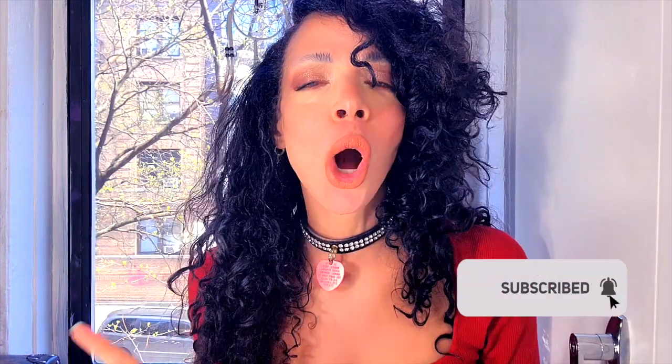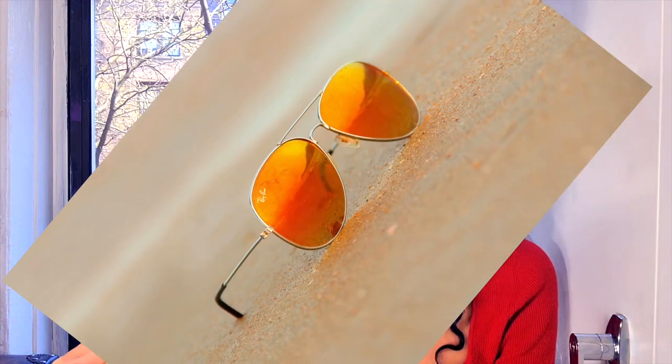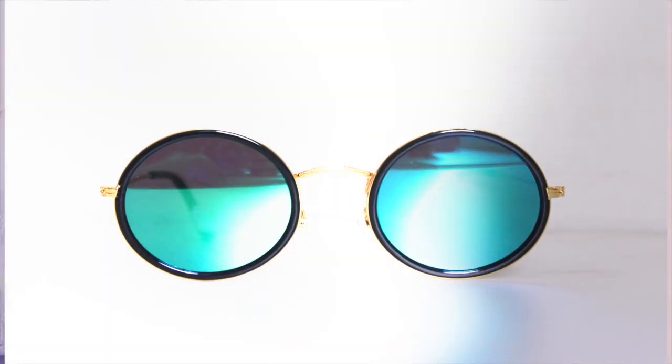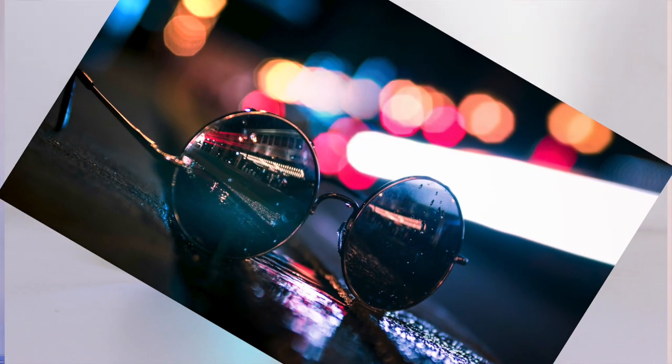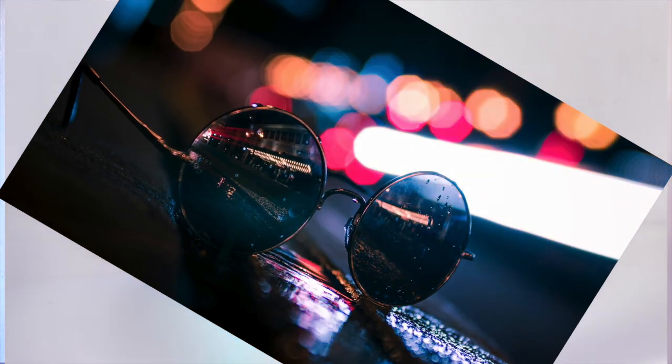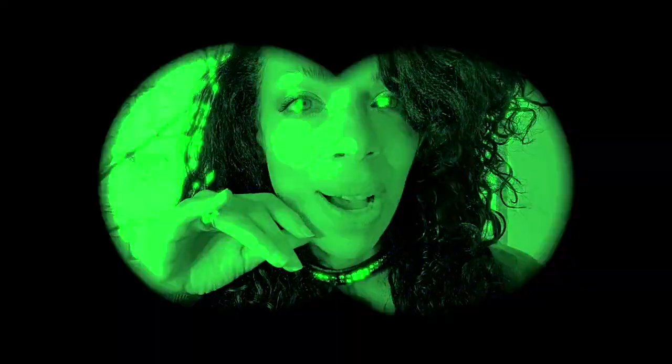Are you ready for the ultimate sunglasses showdown? Today we're diving deep into the world of Amazon to hunt down the most stylish sunglasses, all under a hundred dollars — stylish Amazon sunglasses under a hundred dollars. But here's the catch: all under six minutes. Let's see if I can do this.